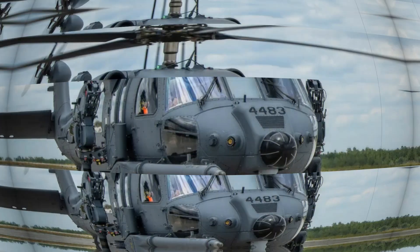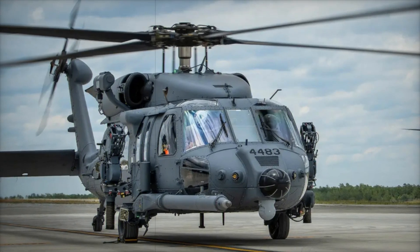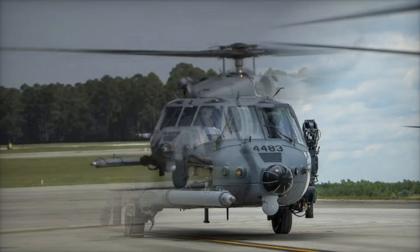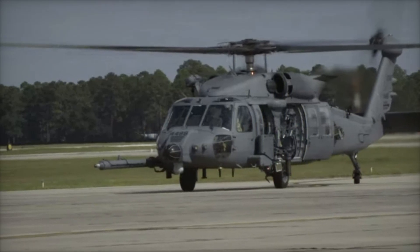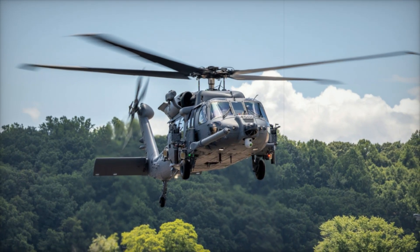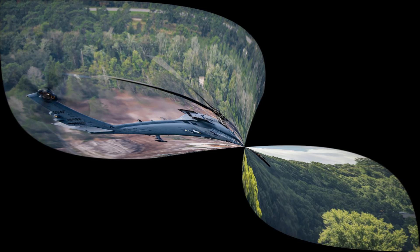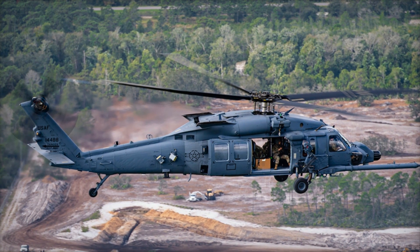The HH-60W Jolly Green II comes with a variety of upgrades, including an expanded rotor and a weight reduction of around 4,000 pounds compared to the HH-60G. This allows for increased power and enhanced payload capacity, making it more capable of transporting equipment, munitions, and personnel. Built by Sikorsky, a subsidiary of Lockheed Martin, the HH-60W is based on the proven UH-60M Black Hawk platform.